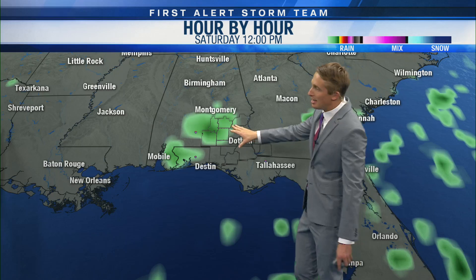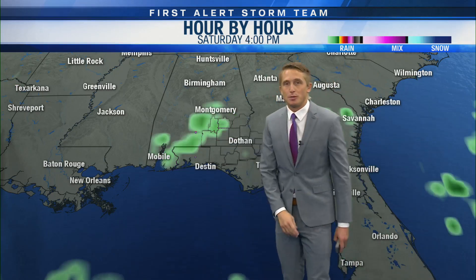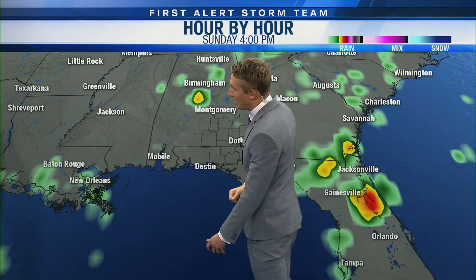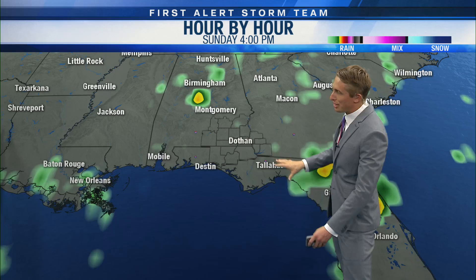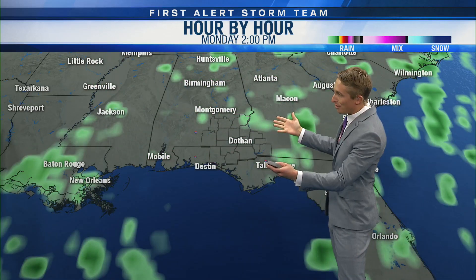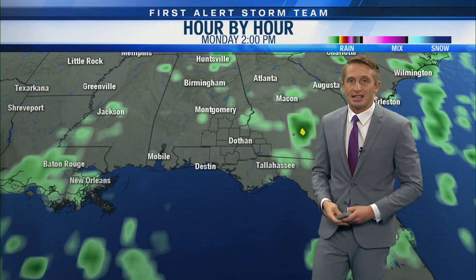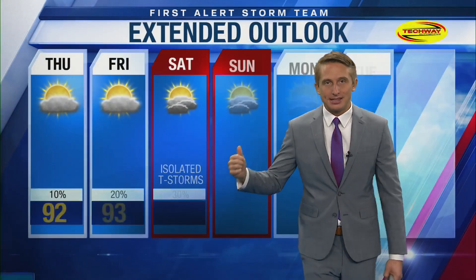Some of those downpours, especially on Saturday, could be heavy — not expecting severe weather at this time. Then for Sunday, Monday and beyond, there's going to be a storm system to our north, and we'll also be tapping into some gulf moisture. Scattered showers and thunderstorms become more numerous, especially on Monday. So rain chances will be increasing then as well — a more unsettled time period is on the way.